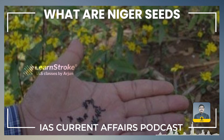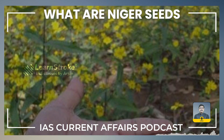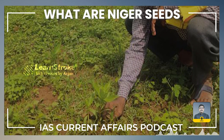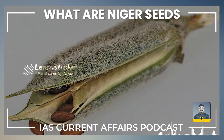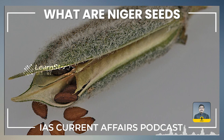Niger seeds are typically ready for harvest within 90 to 120 days from sowing, usually during October to December. Harvesting is done manually by cutting the plants at ground level. The harvested plants are then left to dry in the open field. Once dried, the seeds are separated from the capsules through threshing or other mechanical methods.